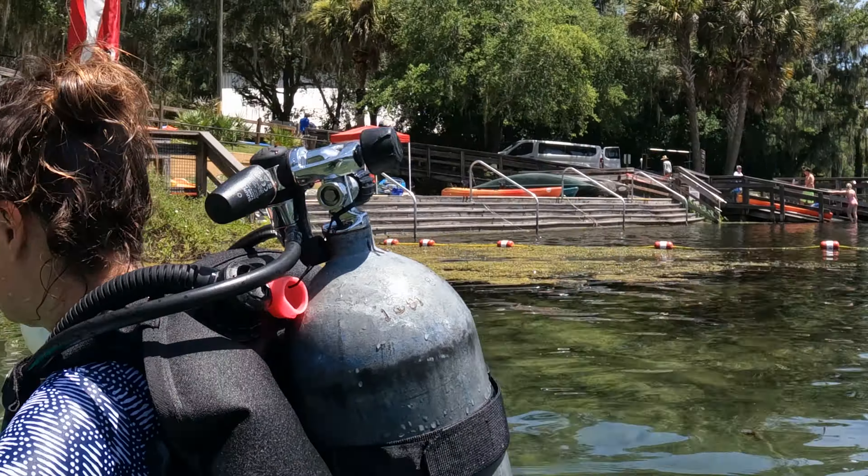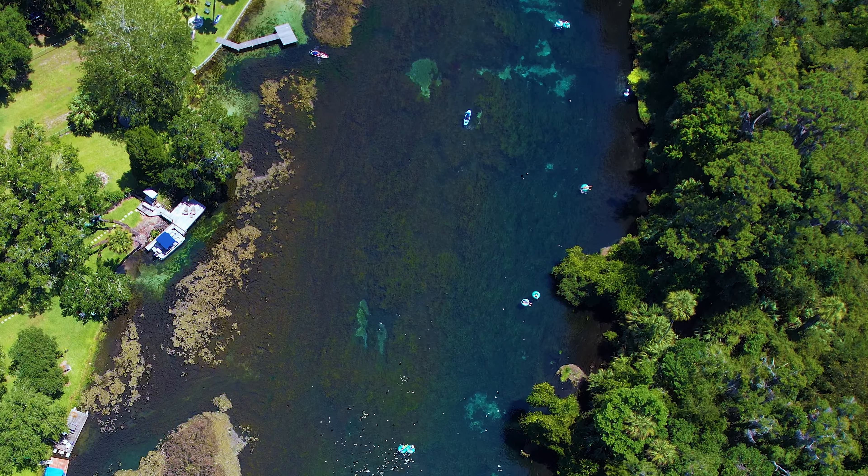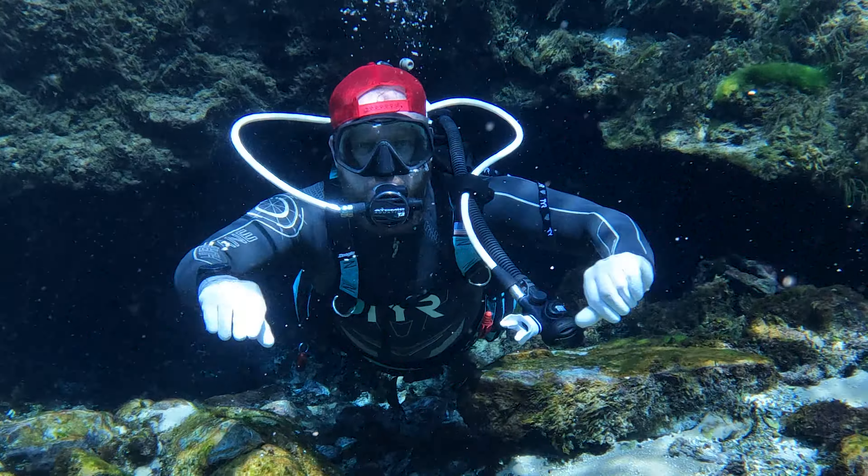Rainbow is a beautiful river drift, great for new divers with temps at or above 72 degrees year-round. In the sunshine, this place earns its name from the absolutely stunning color and clarity anyone can fall in love with.